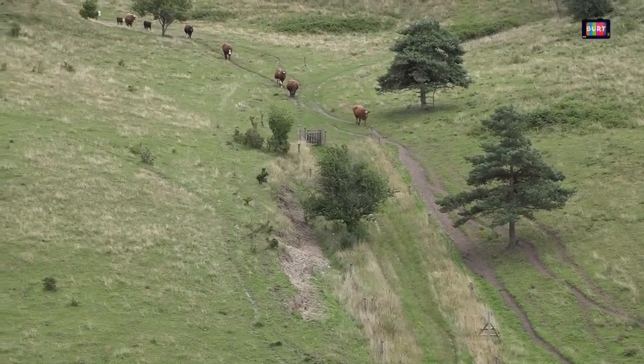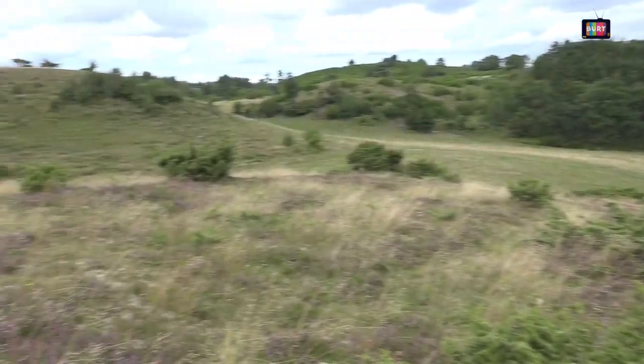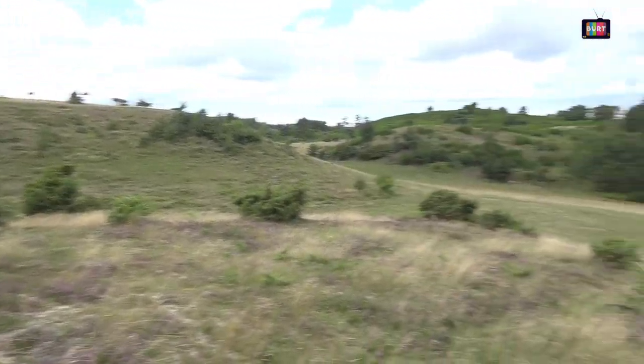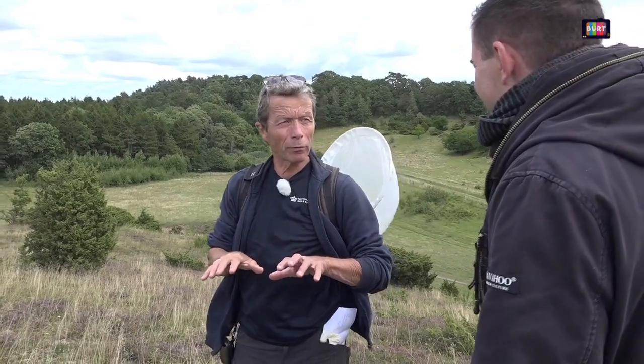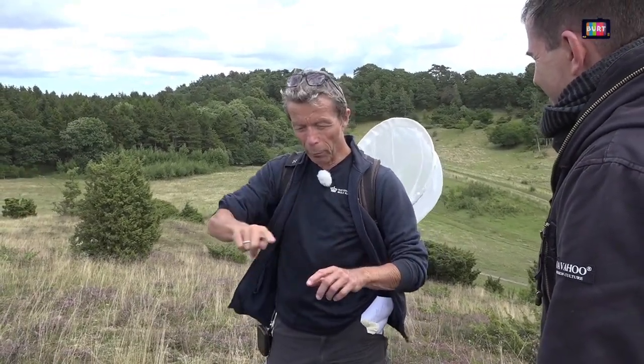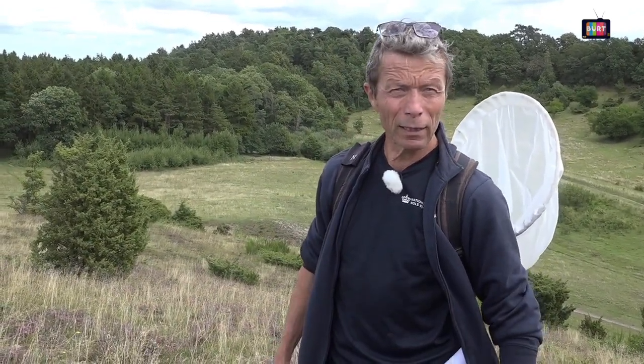Nu har vi været på den høj derovre, hvor vi så de fine ting, og der ligger tre lange høje ved siden af hinanden. Det er faktisk skubbet op af isen. Ligesom hvis du forestiller dig en dug, du skubber på den, bølger den sådan op – så det er dybest set et istidsterræn. Alle toppene har undgået landbrugsdrift langt tilbage, fordi det var for besværligt og tørt og stejlt for landmanden at dyrke. Det er det, der gør, at de tre toppe er mere artsrige end de andre.